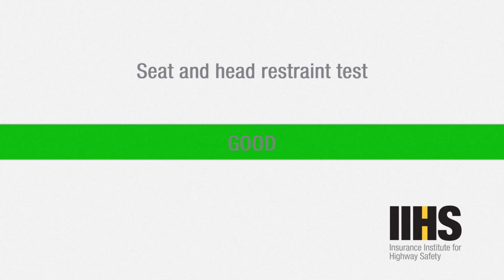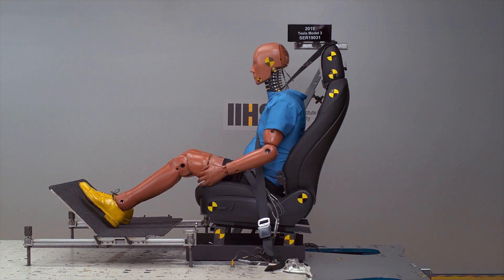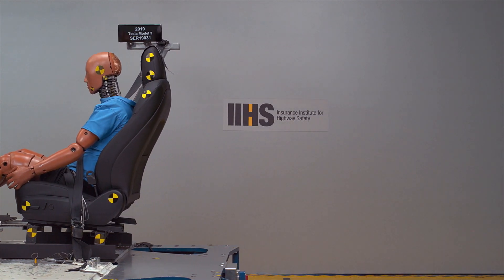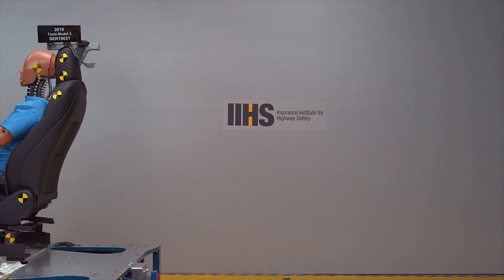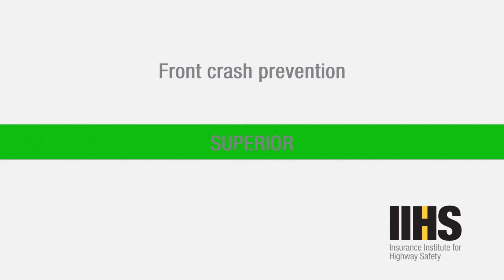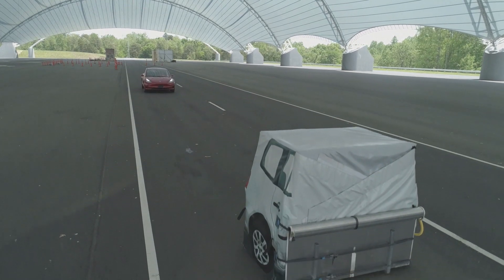The seat and headrest test simulates a stationary car being rear-ended by a car traveling at 20 miles per hour. The front and rear seat and headrests earned good ratings on all areas evaluated. The IIHS also tested automated emergency braking at 12 and 25 miles per hour, with the Model 3 avoiding a collision in both tests.